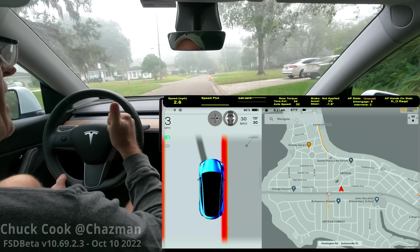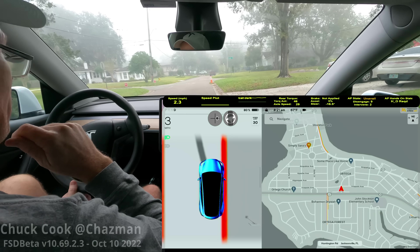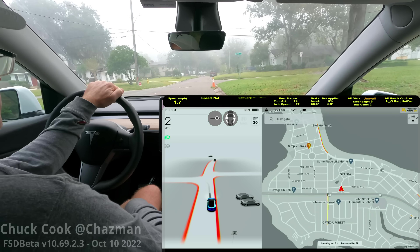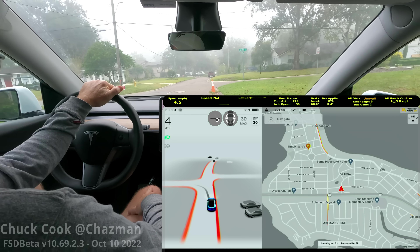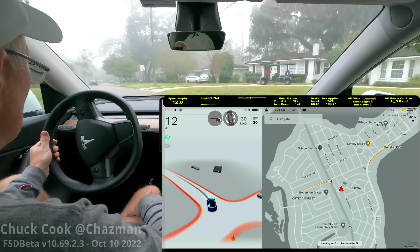I think I'll call it quits there — we got some decent use cases this morning. The car did pretty well. One more thanks for the invite to AI Day, for meeting all the great team members at Tesla in Palo Alto. It was a great evening and I really appreciate the time and conversation. I hope to keep doing what apparently is helping with troubleshooting and diagnosis. Looking forward to it. This is 10.69.2.3 — have a great day everybody.